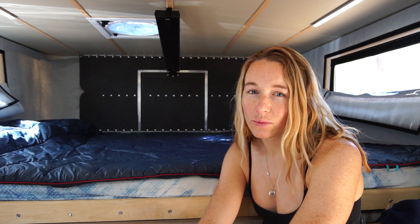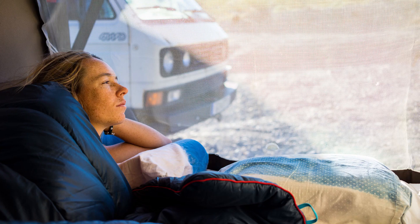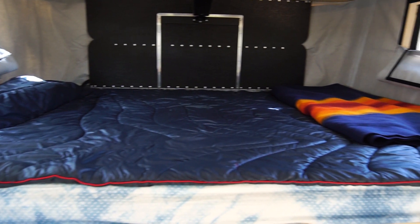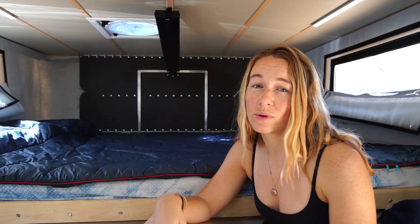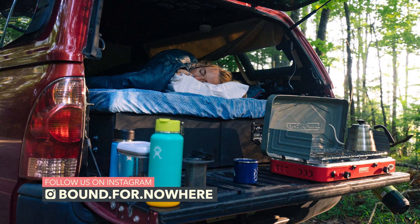Since day one on the road, we have been using the same blanket because we love it that much — it is the synthetic down blanket by GoRumple. It's great in a huge variety of temperatures. We've used it sub-freezing all the way through to really warm nights like here in Florida, and it's super comfortable. It's pretty incredible the span that it can cover and make you feel great at night.